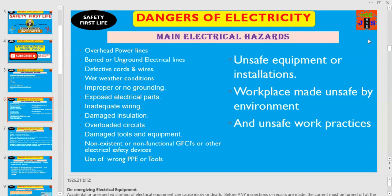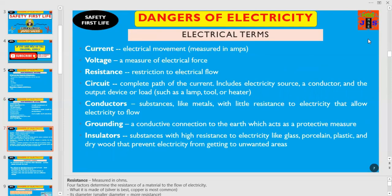There are three main reasons. Number one, unsafe equipment or installations. Number two, workplace made unsafe by the environment. And number three, unsafe work practices. The major reasons for receiving electrical shock might be overhead power lines, buried or underground electrical lines, defective cords and wires, wet weather conditions, improper or no grounding, exposed electrical parts, inadequate wiring, damaged insulation, overloaded circuits, damaged tools and equipment due to the absence or non-functionality of electrical safety devices, or because of using wrong personal protective equipment or unsafe tools.